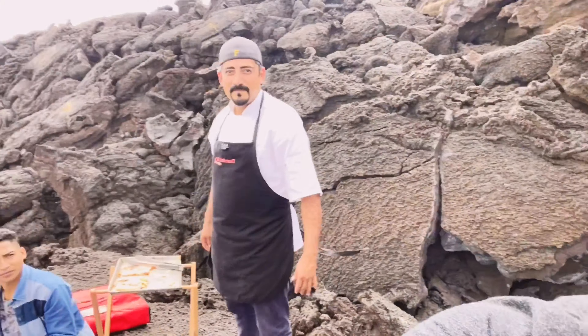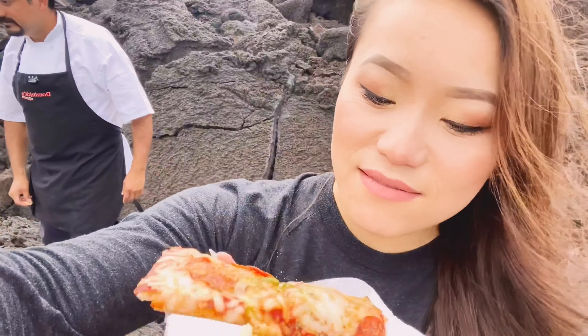This is Chef David. Chef David at the Pacaya volcano. Wow, it's good. It's good, eh?